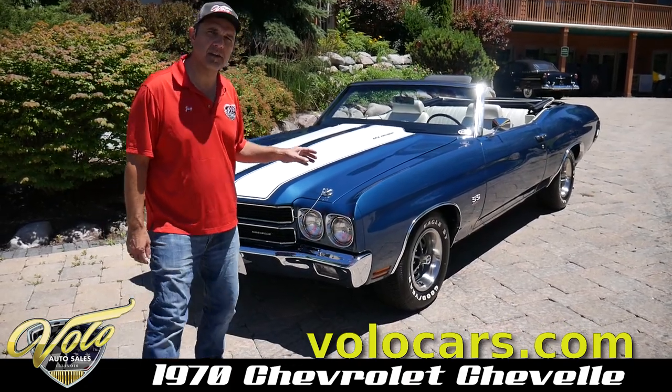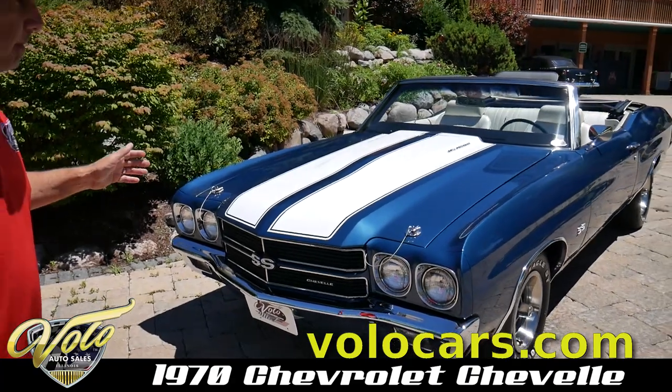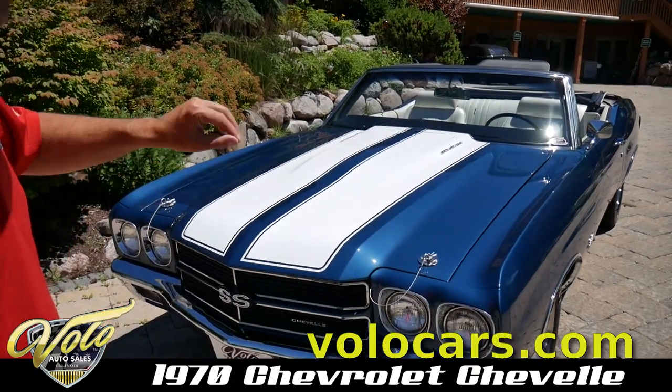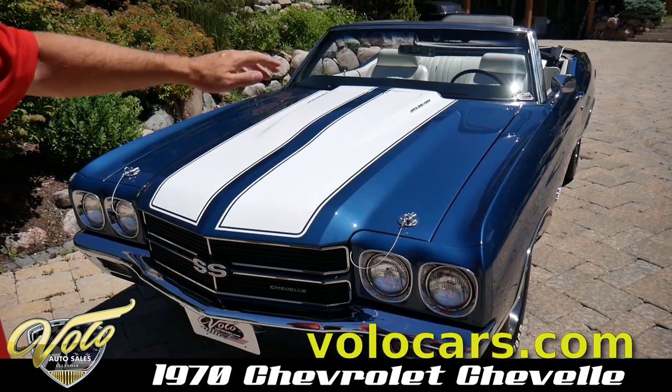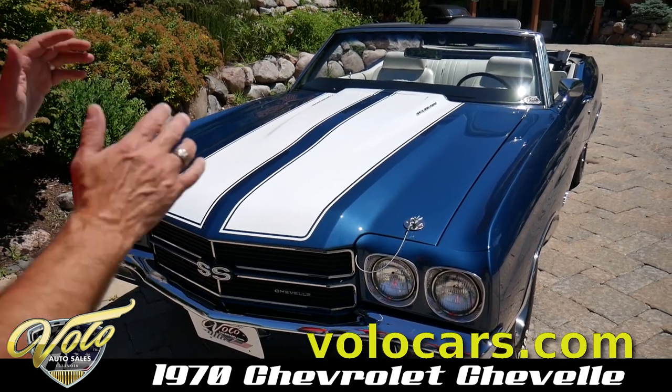This one's restored — I'd like to say to factory specs, but I think it's better than factory. Factory didn't put out a paint job like this. The car is like glass; it fits so nice, it's polished so nice.